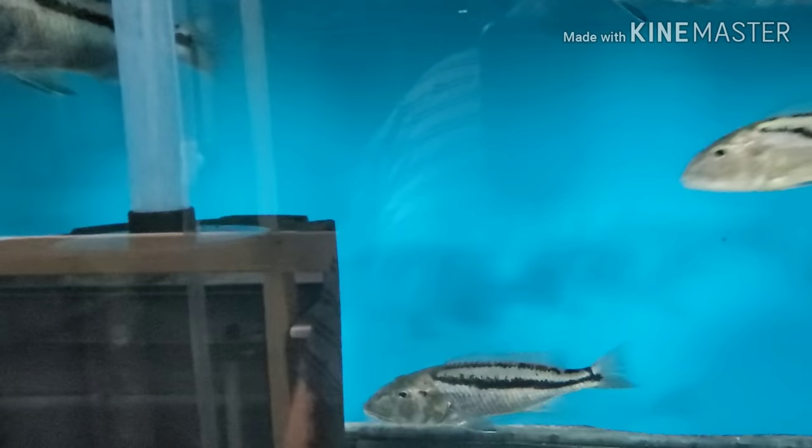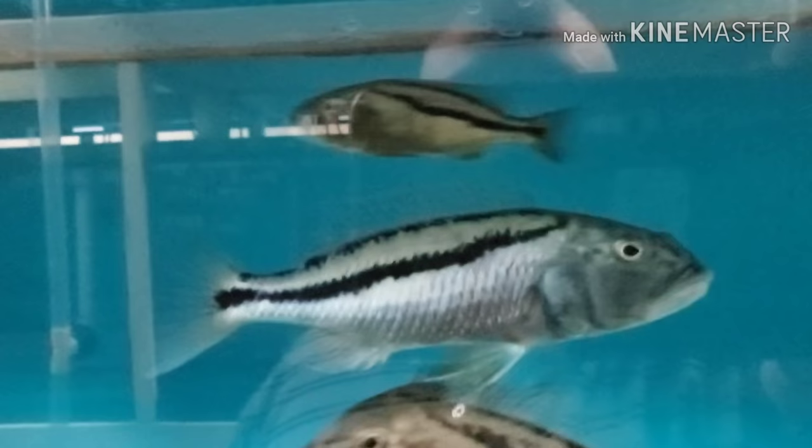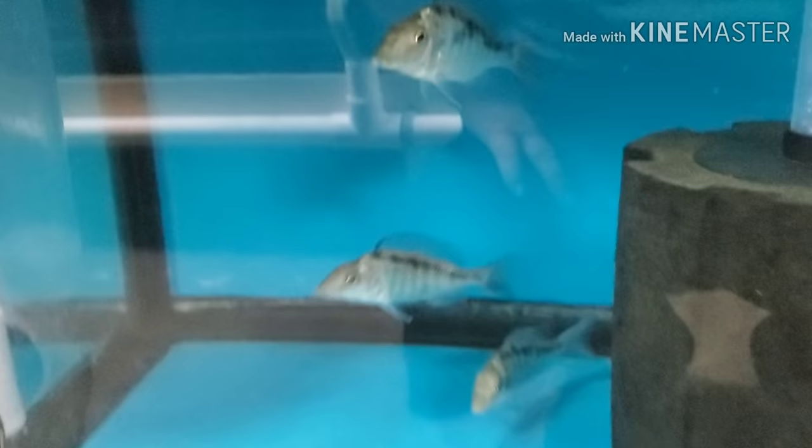Wild-caught Aristochromis christyi — I have four-inch females and five and six-inch males. And wild-caught Malawi hawks. F1 Taeniolethrinops praeorbitalis getting bigger.